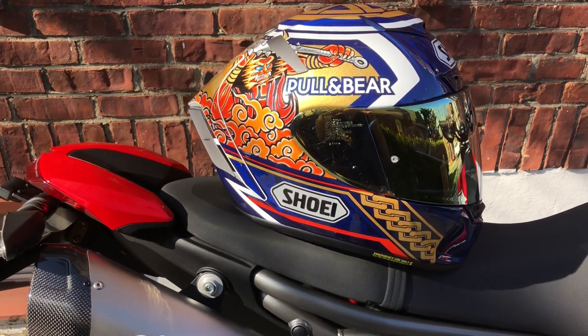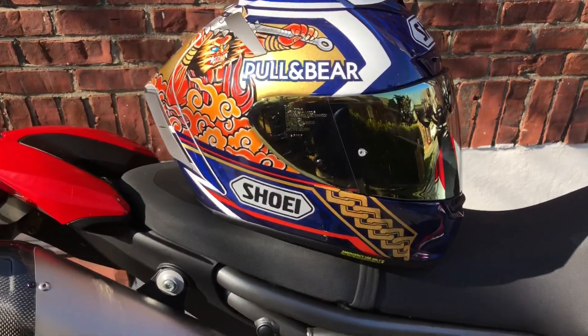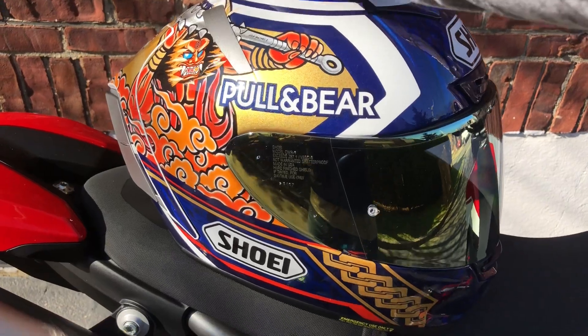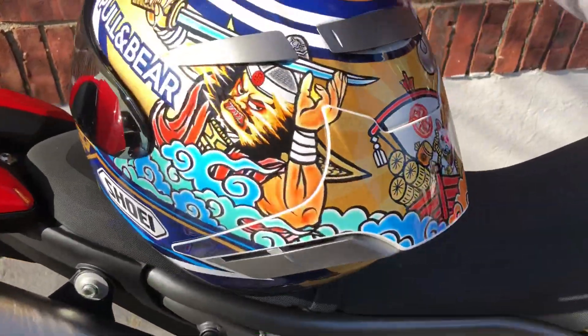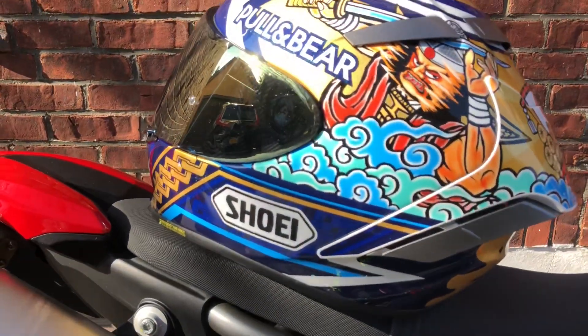All right there boys and girls, back at it again and I've got an absolute banger for you today. Today's a real treat. We're looking at the Shoei X14 Marquez Motegi 3. This is Marc Marquez's replica helmet that he wore at the 2019 Grand Prix of Japan at the Motegi circuit.